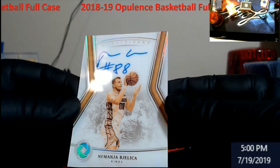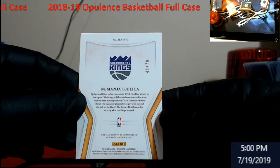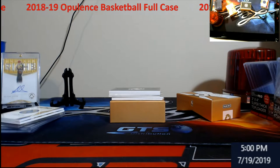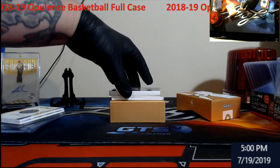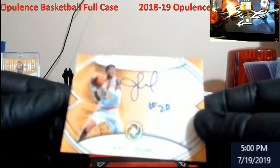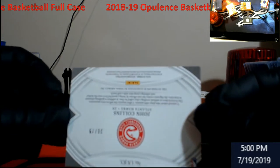Acetate — Bogdanovic? I don't know how to say this name, out of 79 for the Kings. John Collins for the Hawks, that's out of 79.